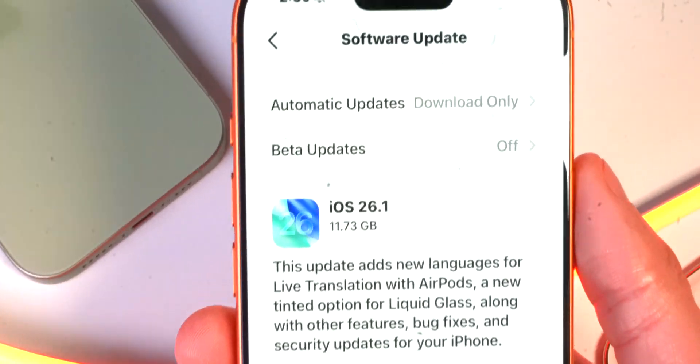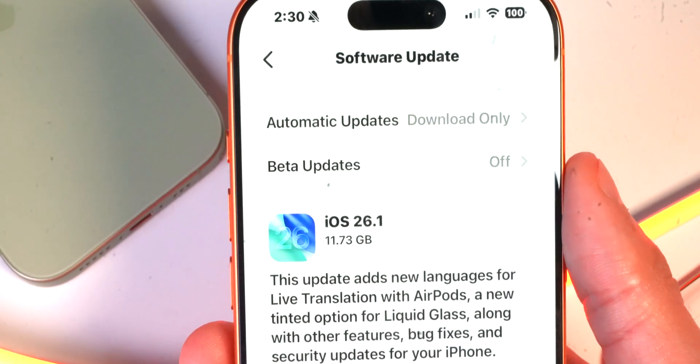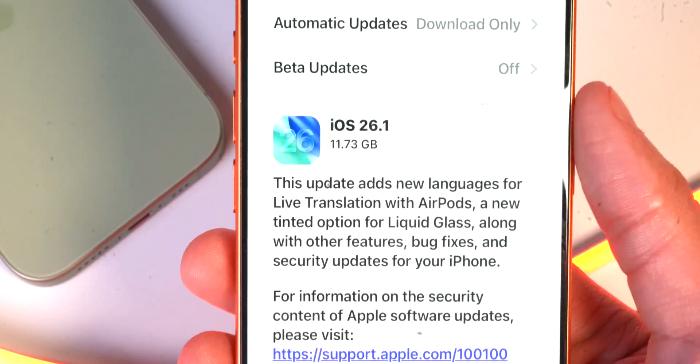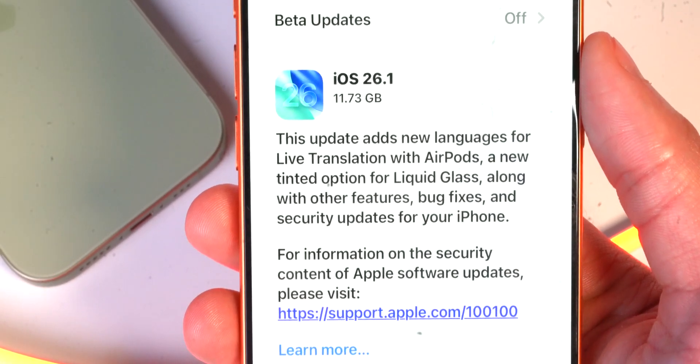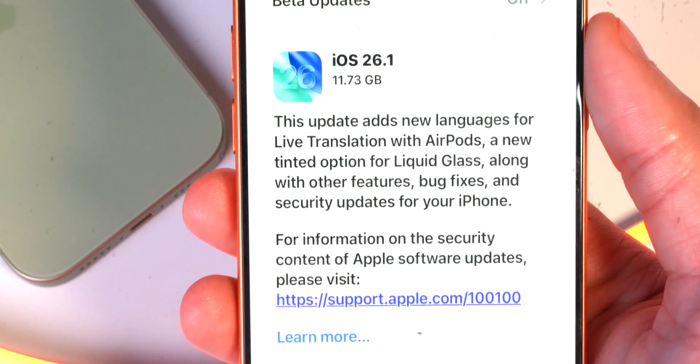This update comes in at 11.73 gigabytes on my iPhone 17 Pro. It states this update adds new languages for live translation with AirPods, a new tinted option for liquid glass, along with other features, bug fixes, and security updates for your iPhone.